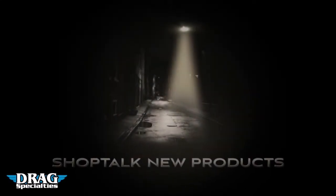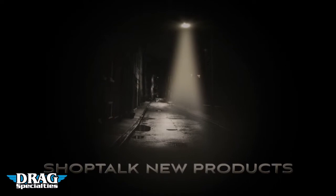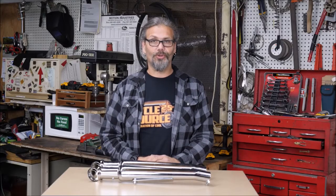The Product Spotlight is brought to you by Drag Specialties, the world's largest distributor of aftermarket accessories. Hey, this is Chris with CycleSource Magazine, Grease and Gears TV, and this is your Product Spotlight.